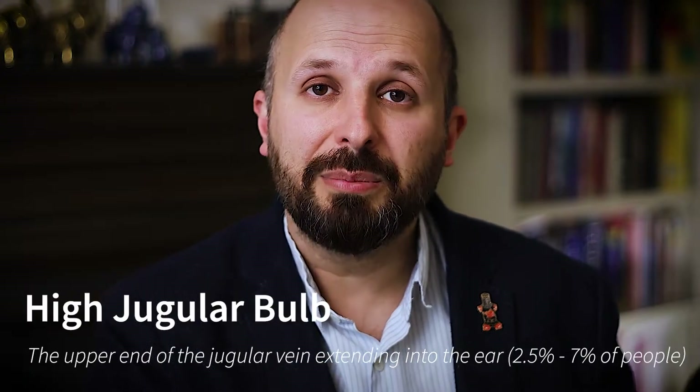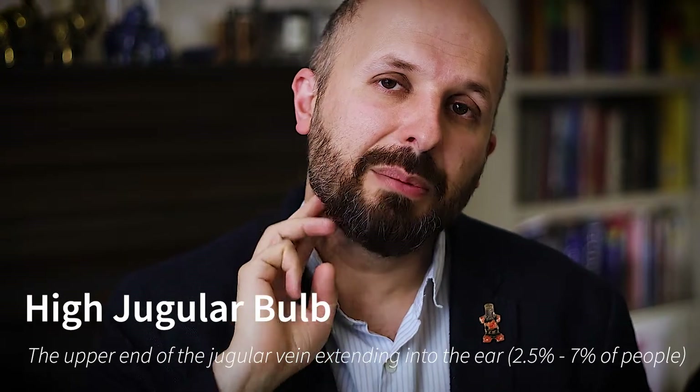A high jugular bulb — a lot of people know what the jugular is. It's a vein that comes up, goes around the ear, and then goes into your brain. Sometimes as it comes up, it makes a twist and goes up into the ear. You can sometimes even see it — I've seen a few where you can see it through the eardrum. Obviously if you've got something pulsing that's large going past your ear, you'll be able to start hearing it. That's probably the reason why some people have pulsatile tinnitus.